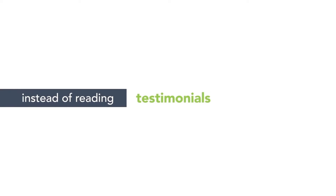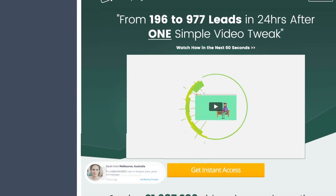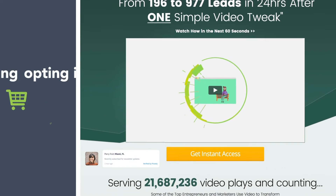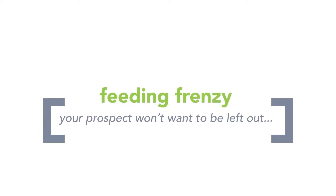Now, instead of reading testimonials, reviews, or endorsements, your potential customers will see in real time when other people, just like them, are buying and opting in. This creates a feeding frenzy, and your prospect won't want to be left out.